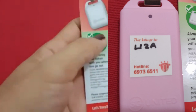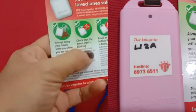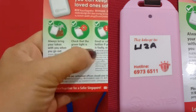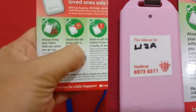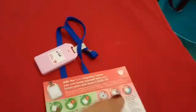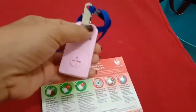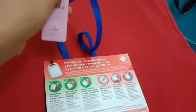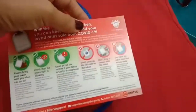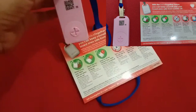They also give you a magnetic reminder card. It says: always bring your token when you go out, check that the green light is blinking, and email or call the hotline if your token is faulty or misplaced. The same hotline number is printed there too. You are not allowed to cover the QR code, and do not drop, tamper with, or put the token near heat or water.